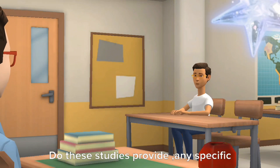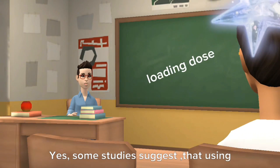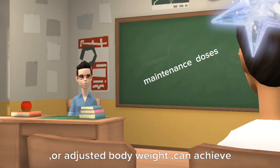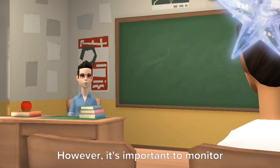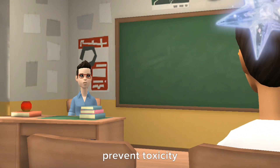Do these studies provide any specific recommendations for dosing adjustments? Yes, some studies suggest that using a loading dose of colistin, followed by maintenance doses based on ideal or adjusted body weight, can achieve adequate drug exposure. However, it's important to monitor the patient's renal function closely and adjust the dose accordingly to prevent toxicity.